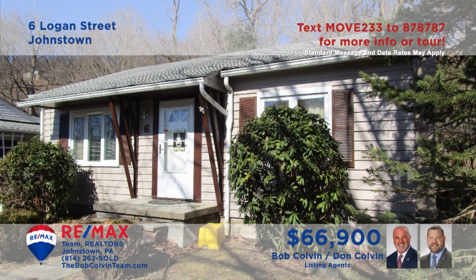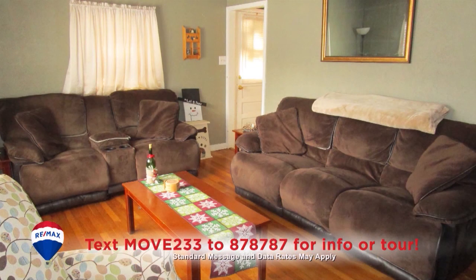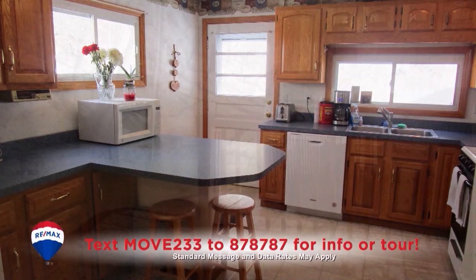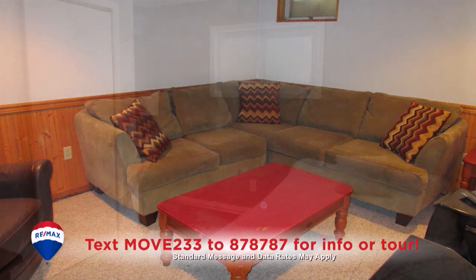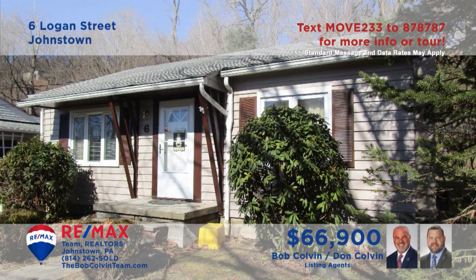The Bob Colvin Team invites you to see this cozy home in the Westmont Hilltop School District. The living room offers hardwood floors and a sunny picture window. The dining room features parquet flooring, while the kitchen includes a breakfast bar and easy access to the open-air deck. You'll find a lower level family room with a nearby laundry area, along with three bedrooms and a pair of bathrooms.